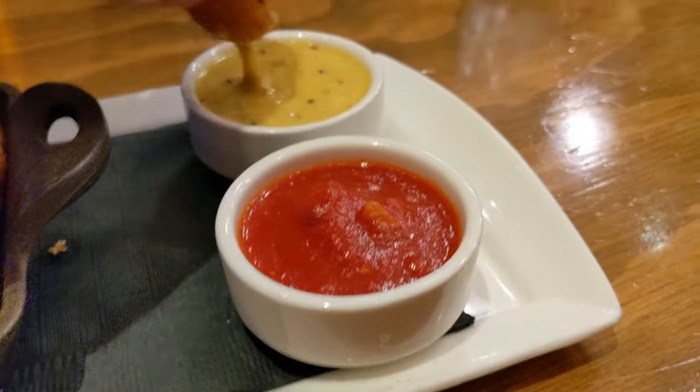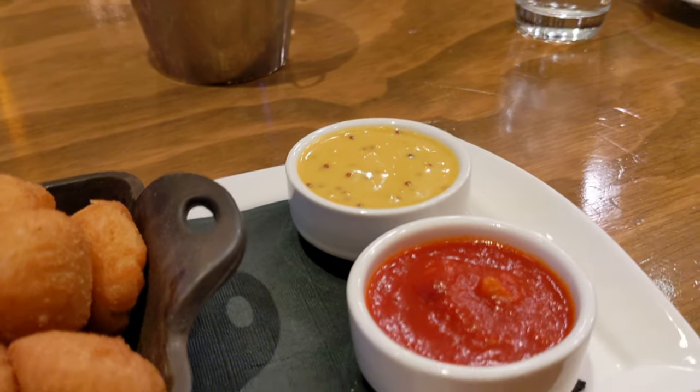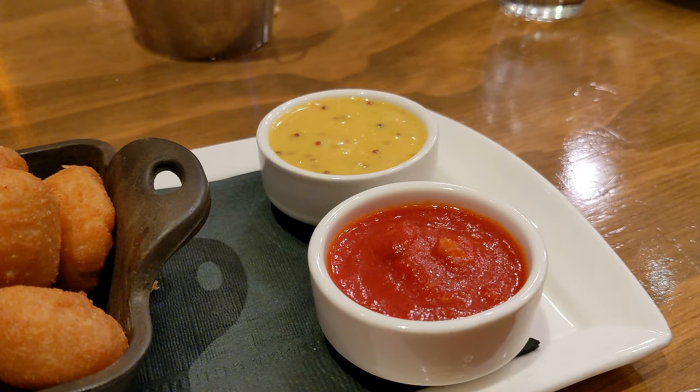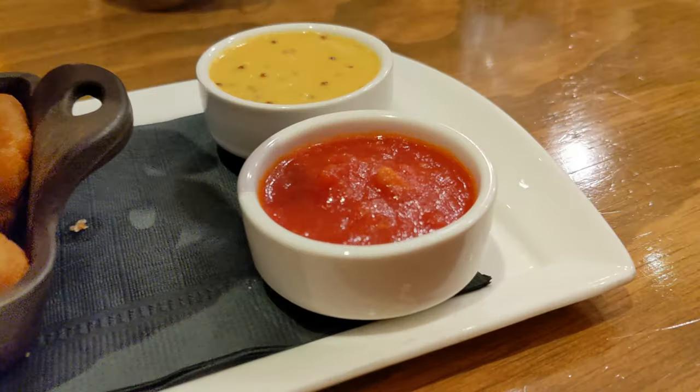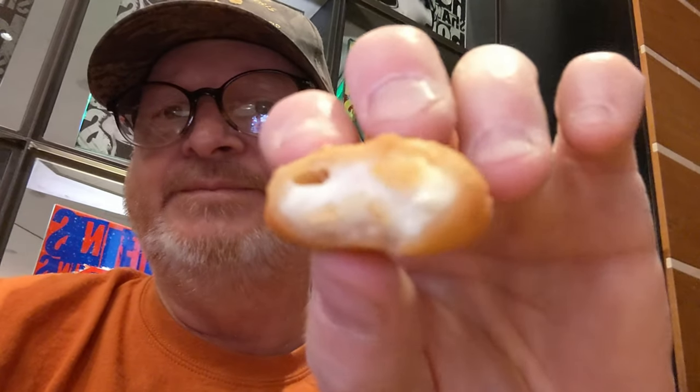Let's go ahead and dip one in this one first. Mmm, yeah, that's good. Try the other one. Equally as good. This is my cheese curd — loaded inside, tasty, crispy, delicious. This is that yellowish type of dip which I just can't remember what it was. Slight mustard. It's delicious.